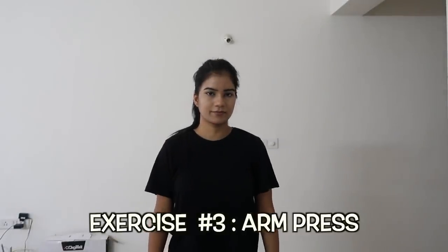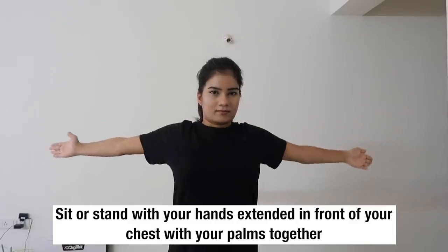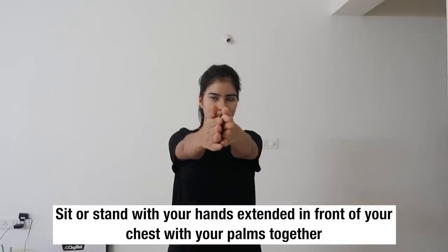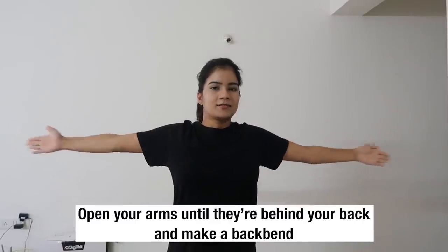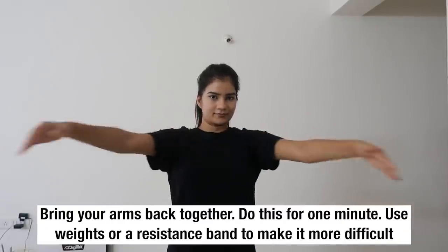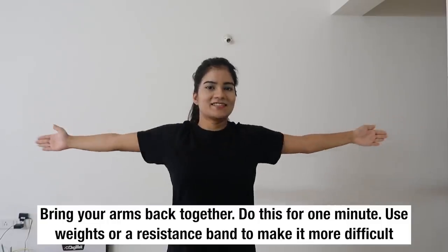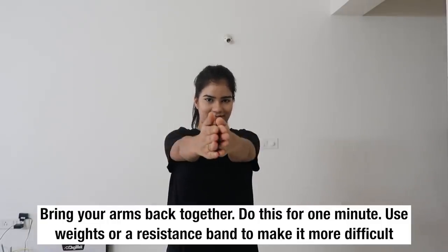The next exercise is arm press. Sit or stand with your hands extended in front of your chest with your palms together. Open your arms until they are behind your back and make a back bend. Bring your arms back together. Do this for one minute. You can use weights or a resistance band to make it more difficult.